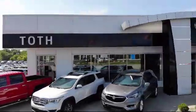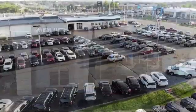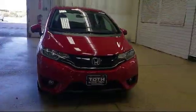Welcome to Toth Buick GMC, and here's a look at another one of our vehicles from our great selection. It comes equipped with a six-speed manual transmission,